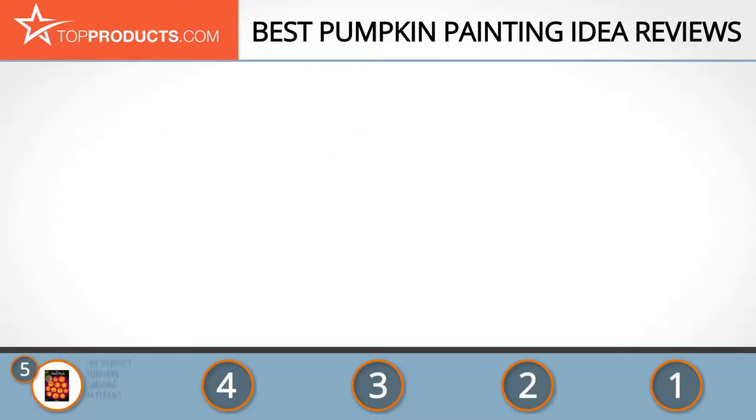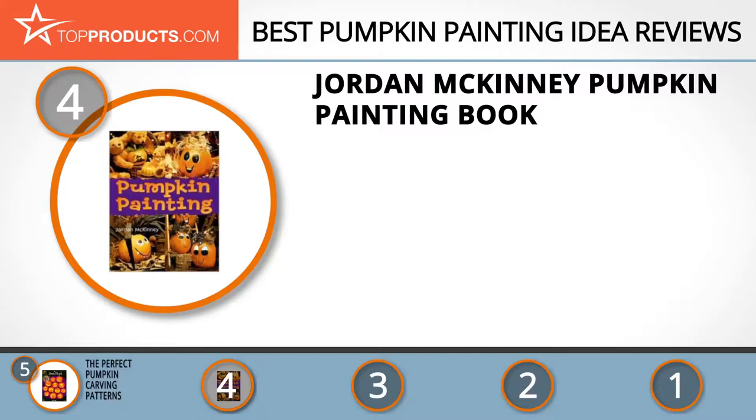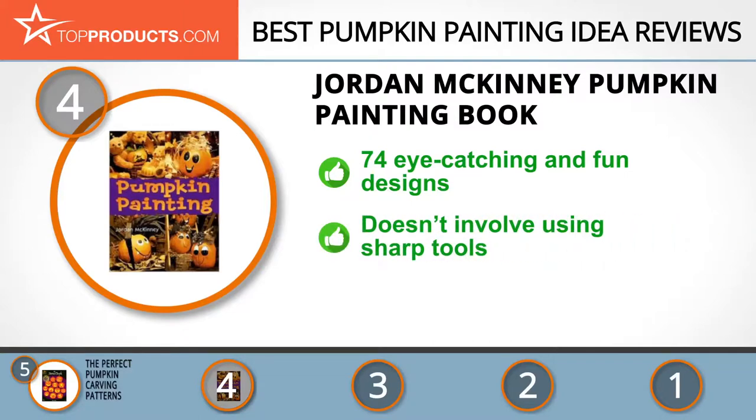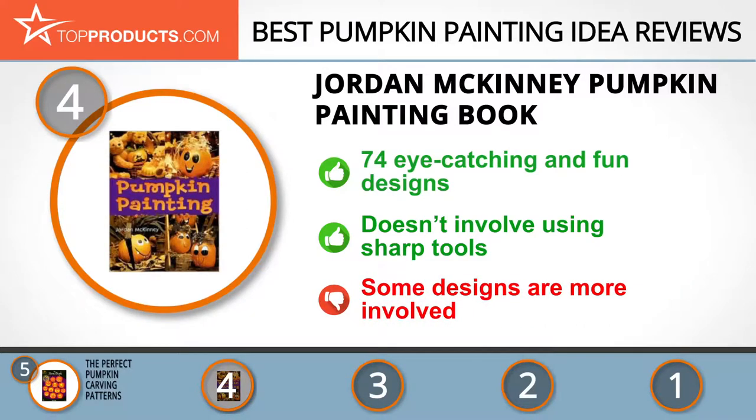Next on our list at number 4 is the Jordan McKinney Pumpkin Painting Book. Jordan McKinney's work revolves around art and pop culture, but most of all he loves making you laugh. His painting ideas combine humor and horror in equal measure. The book comes with 74 eye-catching and fun designs with full patterns to help you carve your pumpkin in different and unique ways. These designs do not involve the use of sharp tools, so even the little ones can join in on the fun. On the downside, some of the designs are more involved and may require a little practice.